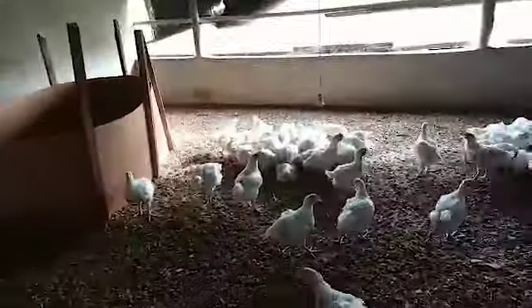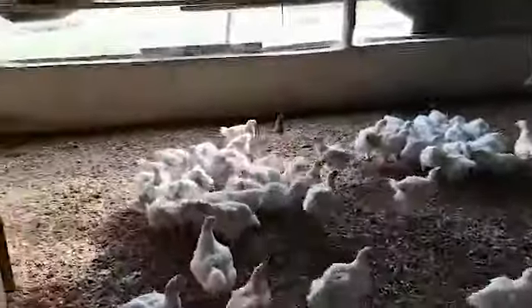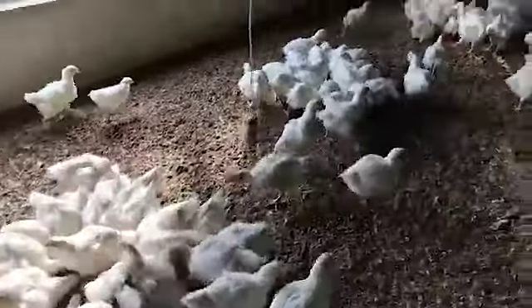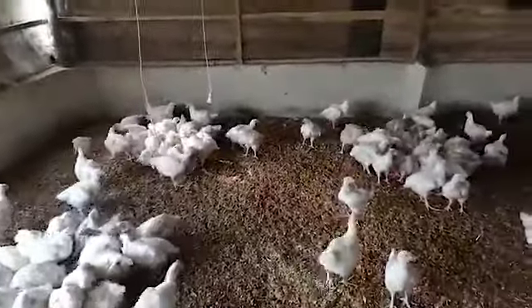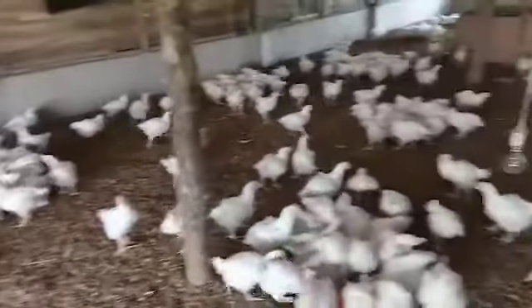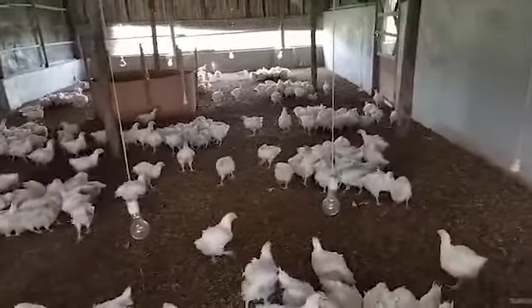Right now I believe we have learned how to manage them — their feed costs and everything else. We actually learned a lot through this first batch. So very soon we're going to start increasing the numbers to fill up the other side.